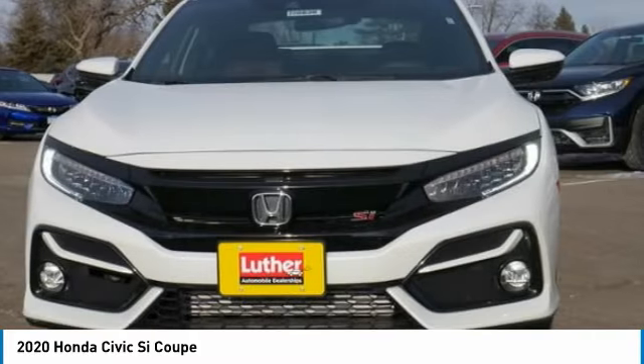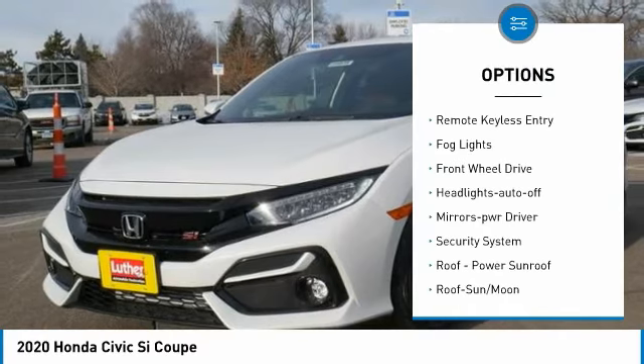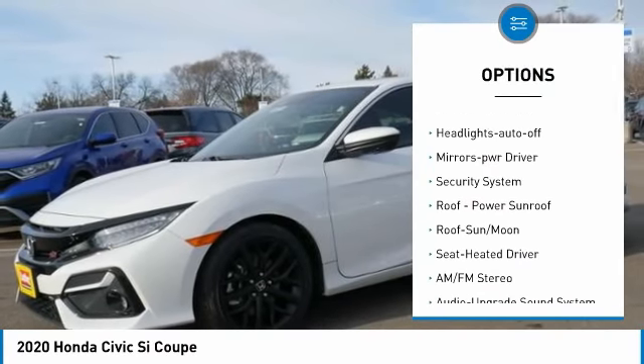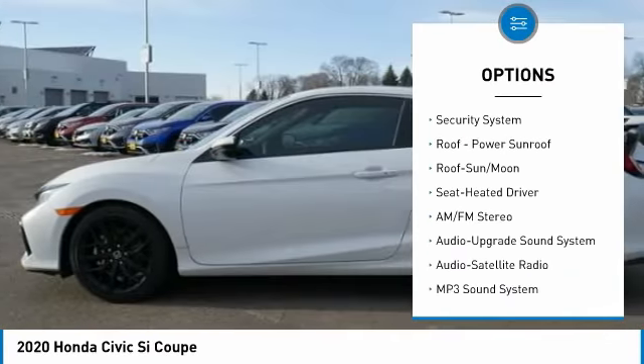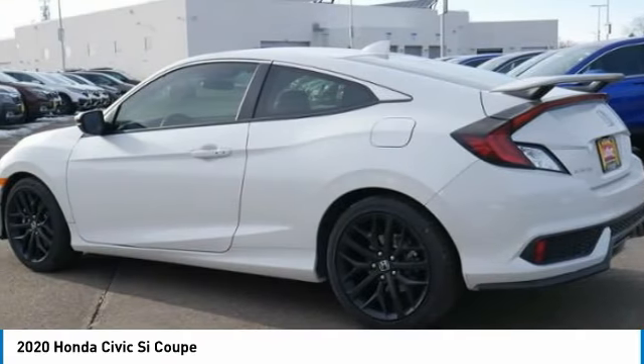Here are some of this vehicle's great options: aluminum wheels, heated side mirrors, traction control, daytime running lights, remote keyless entry, fog lights, FWD, headlights auto off, mirror memory, security system.